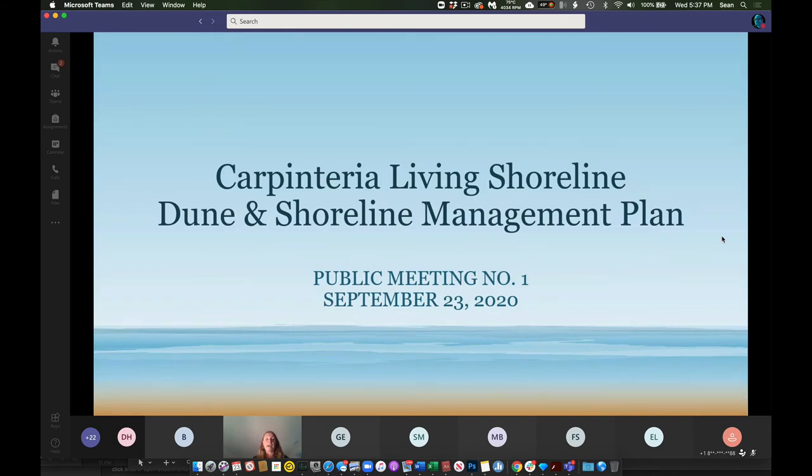The city was awarded adaptation planning grants from the California Coastal Commission and Caltrans to move forward with a more in-depth analysis of how sea level rise will impact Carpinteria, as well as to develop adaptation strategies that can be integrated into the general plan update. The city also received funding to create a dune and shoreline management plan, which included developing several options for a living shoreline — one of the adaptation strategies identified under the 2019 vulnerability assessment.